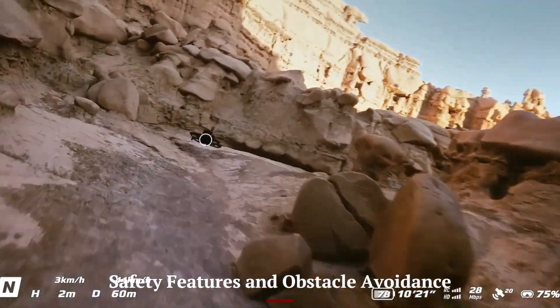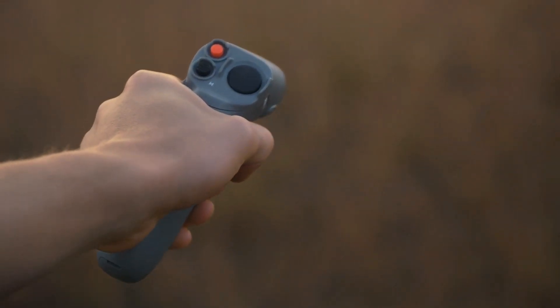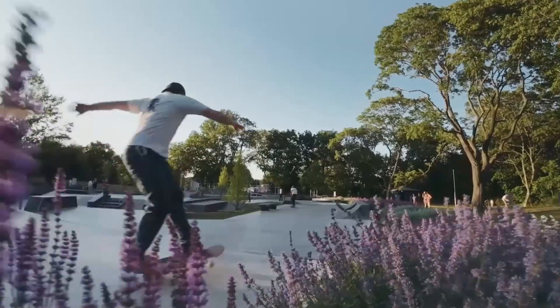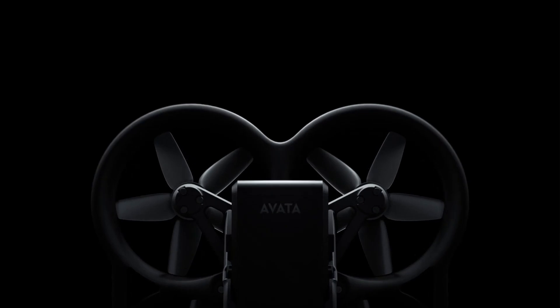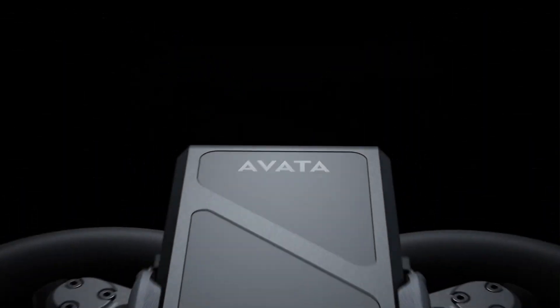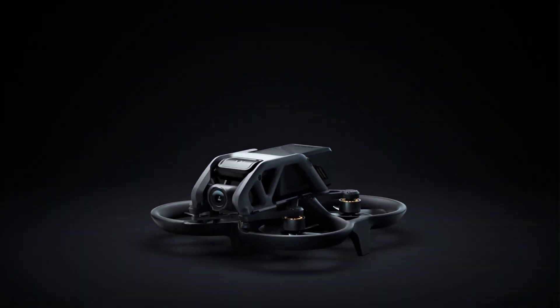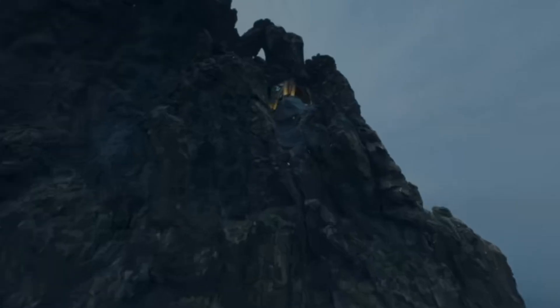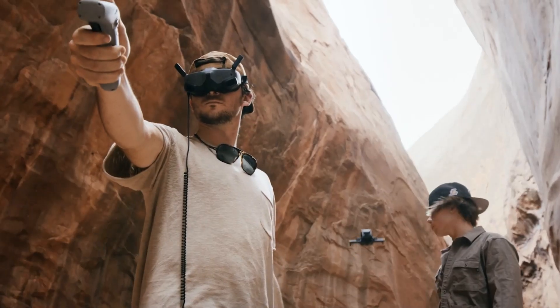Safety Features and Obstacle Avoidance — DJI Aveda 3. The Aveda 3 likely expands its safety with downward and forward obstacle sensors, plus return-to-home enhancements. While it doesn't offer full 360-degree avoidance due to its racing focus, the sensors are tuned to avoid crashes during low-altitude or tight-angle flights. It's still advisable for skilled users in open or familiar areas.